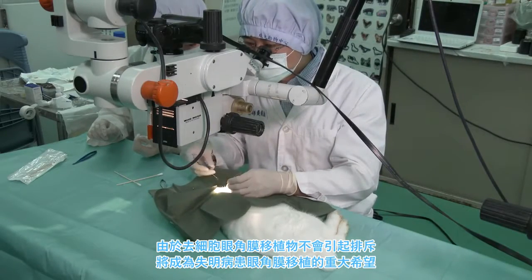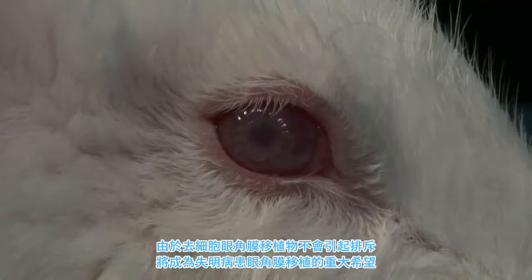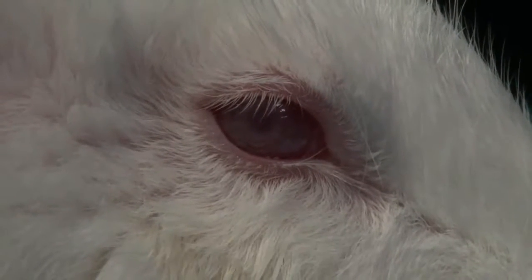By removing cells from the animal's cornea, they prevent graft rejection. This is huge, as it offers a possible solution to blindness due to cornea injury.